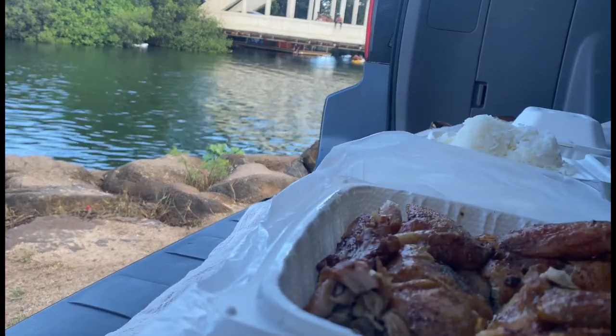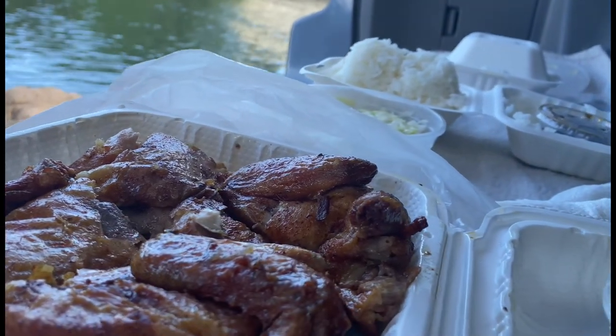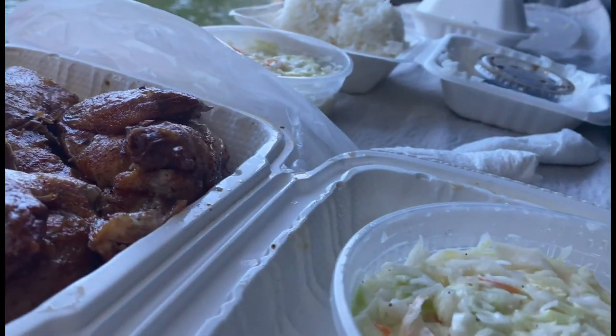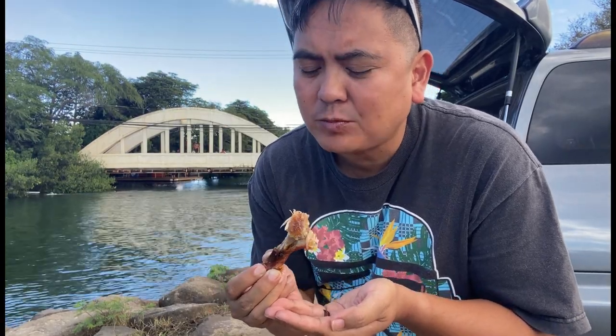After purchasing my huli huli chicken and coleslaw, I drove over to Haleiwa Rainbow Bridge to enjoy my food in a comfortable area. We have this Raised Chicken, and I'll give you my honest opinion. It looks like it has some paprika on it, which pairs really nicely with the kiawe wood smoke. Let's give it a whirl.